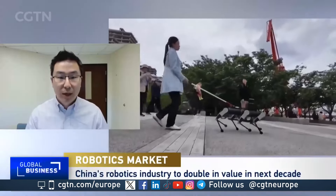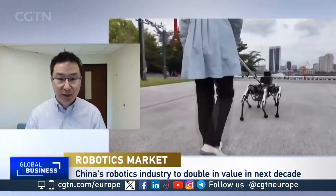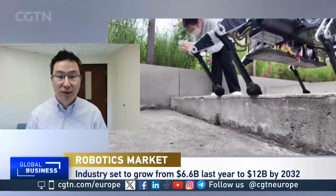Under some conditions, AI and robots can do better than even naive people. But within this robotic guide dog context, robots actually need more than object recognition to understand whether the road is safe or not for navigation and other activities. So this is an exciting area, and still a lot of research is needed.